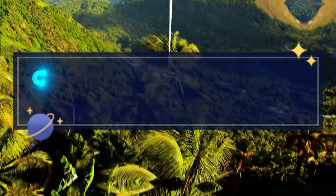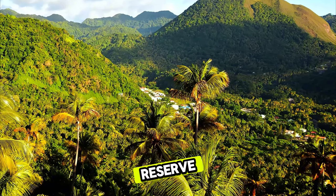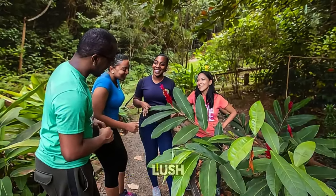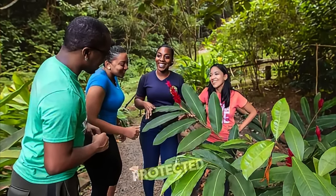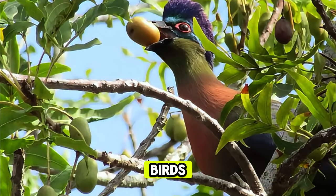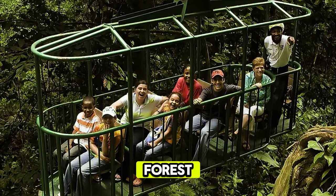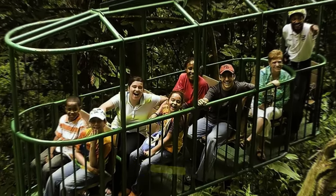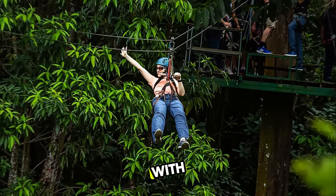Castries Waterworks Forest Reserve. Venture into the heart of Saint Lucia's rainforest at the Castries Waterworks Forest Reserve, a pristine wilderness located just minutes from the capital city. Explore lush landscapes, cascading waterfalls, and scenic trails as you hike through this protected area. Encounter diverse flora and fauna, including towering trees, tropical birds, and playful monkeys, as you immerse yourself in the sights and sounds of the forest. Learn about the reserve's ecological importance and efforts to conserve Saint Lucia's natural heritage. The Castries Waterworks Forest Reserve offers a tranquil escape and a chance to reconnect with nature.